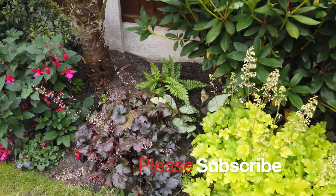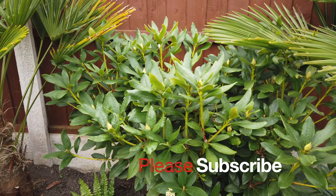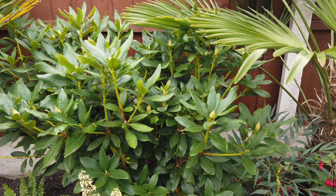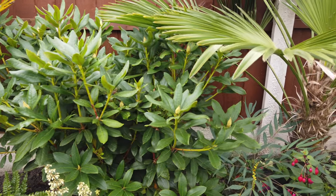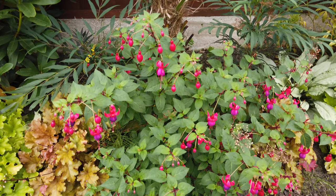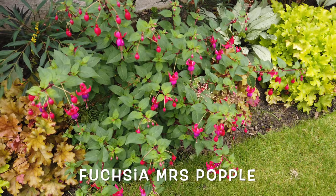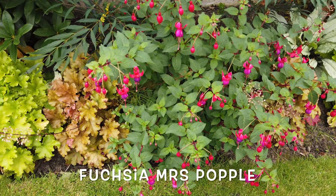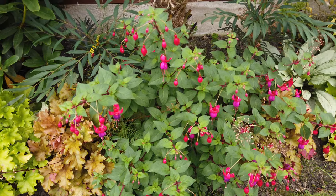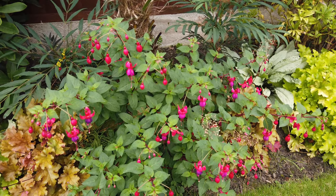I can see that this rhododendron is full of buds waiting for next year to put on a nice display. Another fuchsia here. Now I've forgotten the variety of this — I think it's Mrs. Popple. This is another really reliable plant. It will always perform and it's tough as well.